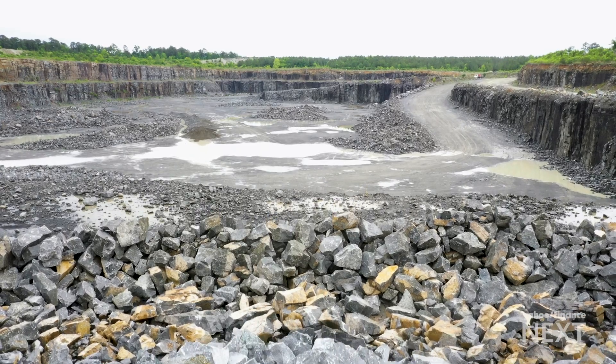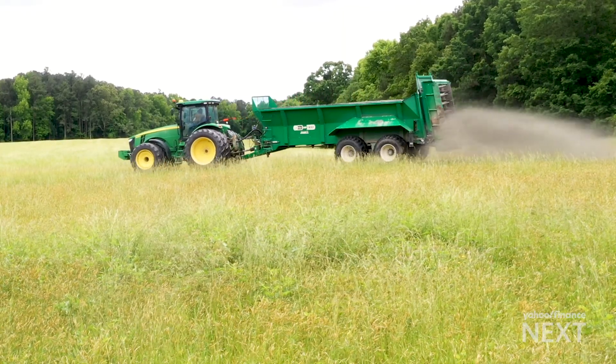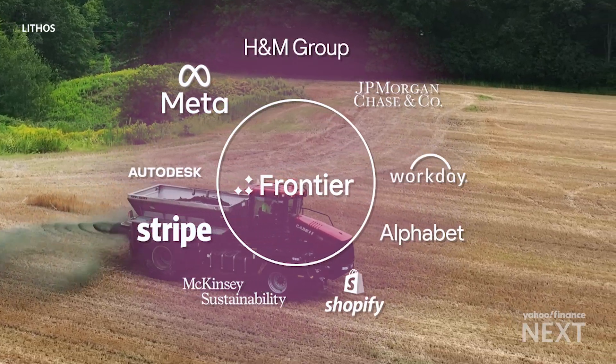It's a process that happens naturally over thousands of years. Lithos Carbon is spreading it on farms to accelerate it to two years, backed by a $57 million investment from Frontier, a consortium of companies that includes Meta and J.P. Morgan.